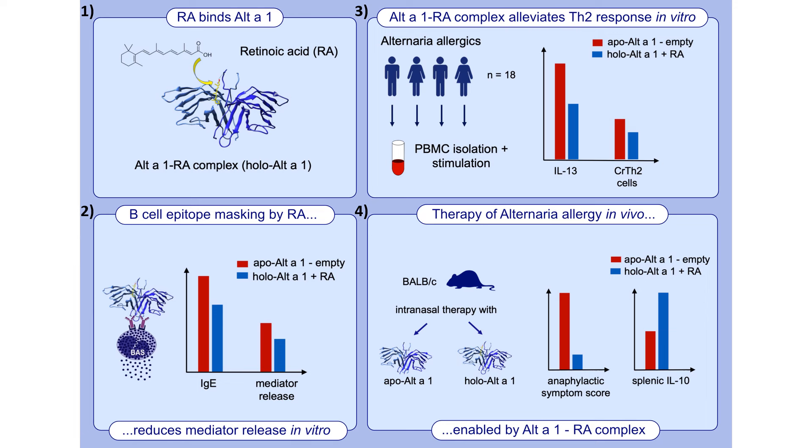Our graphical abstract summarizes nicely our four main findings. First of all, yes, retinoic acid can bind to Alt a 1.